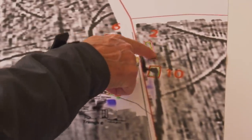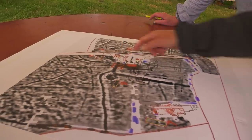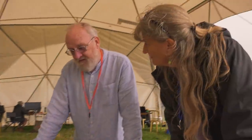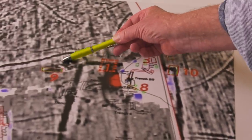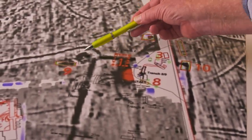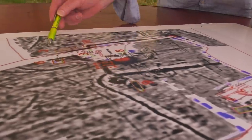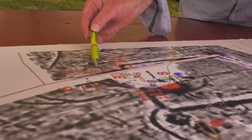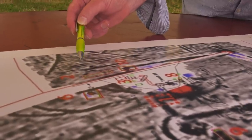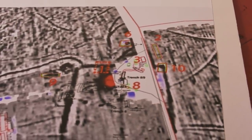The team discuss whether the circular feature is a hut circle or a ring ditch. Most people think it's a hut circle, though James previously dug a nearby feature that turned out to be a Bronze Age roundhouse with lots of magnetic noise from burning activity. This ring is certainly different — it could be a barrow, and that little dark blob in the middle could potentially be a grave. Either way, they'll have to dig it.